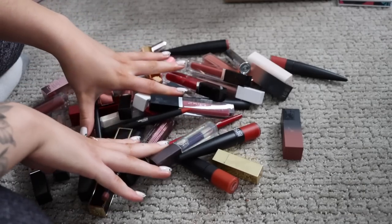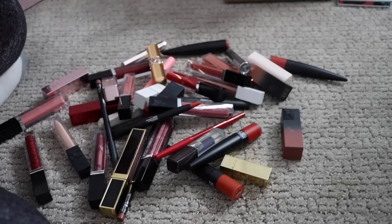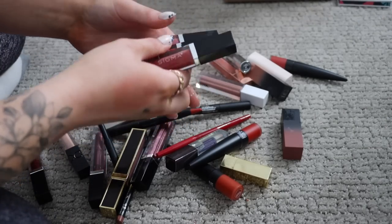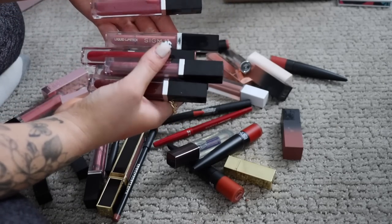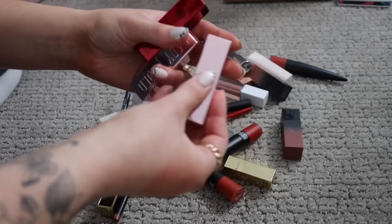Moving on to lips — this is another category where I just need to be better about what products I open when I get them in PR. Pretty much all of these I did receive in PR. I just need to be realistic with myself and not do this to my collection again. A lot of these are liquid lipsticks — I just really don't like liquid lipsticks, I'd rather wear a lip gloss. A lot of Sigma ones here: the lip gloss I just don't like the color. A couple more Sigma ones.